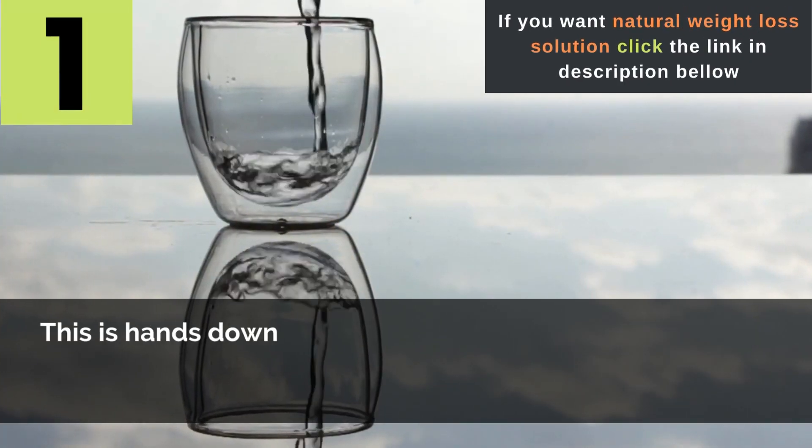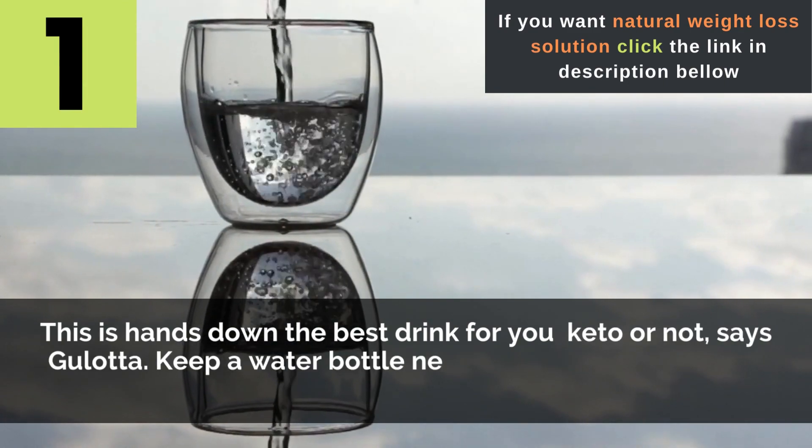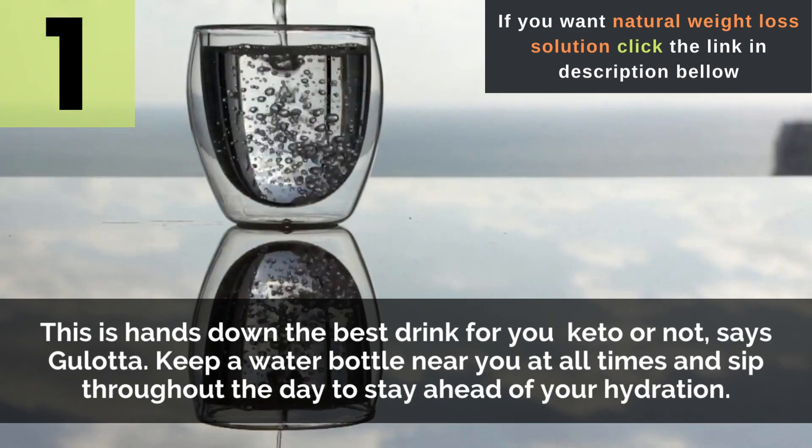1. Water — this is hands-down the best drink for you, keto or not, says Gulotta. Keep a water bottle near you at all times and sip throughout the day to stay ahead of your hydration.